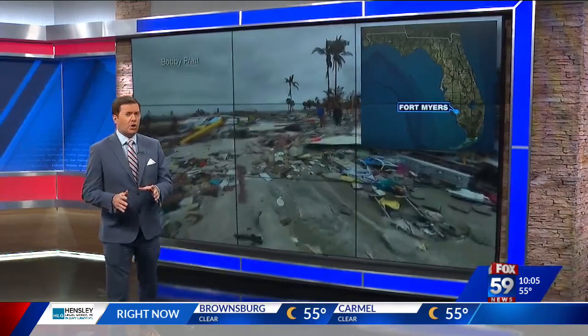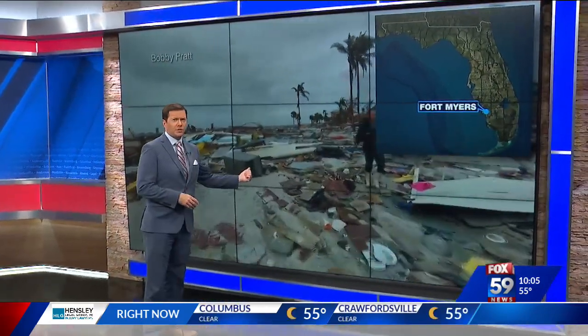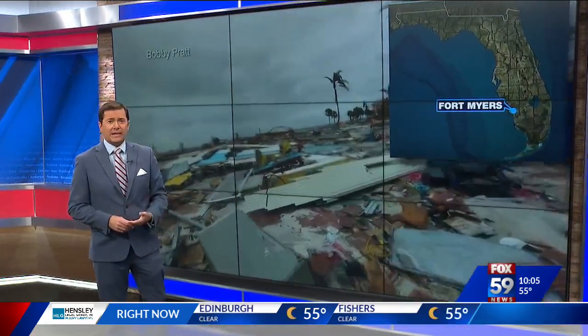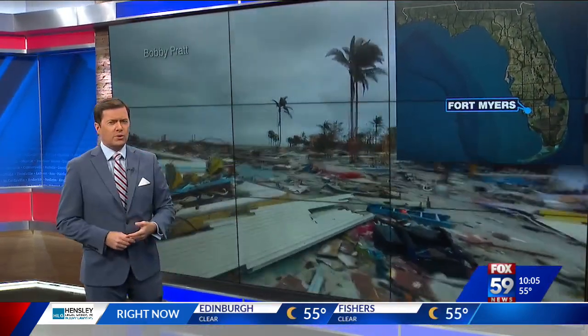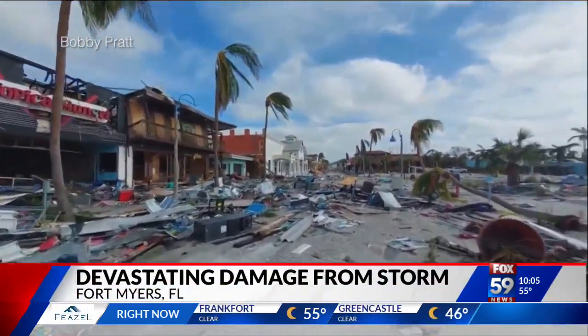Meantime, Hurricane Ian also caused devastating damage in Fort Myers, Florida. Some buildings are now rubble. Roads are left empty with sand, likely brought in from all of the storm surge. Fort Myers is just a few miles from where Hurricane Ian made landfall.